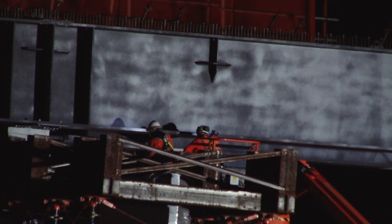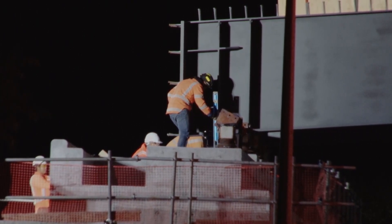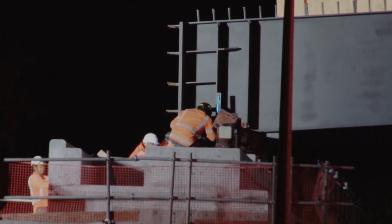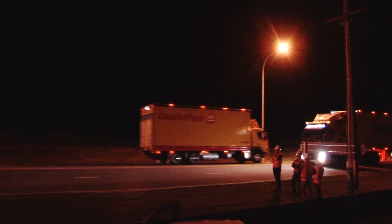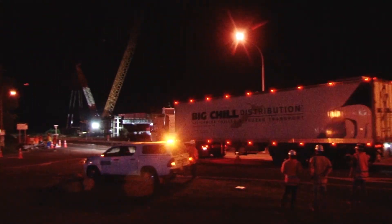This is the longest of the two steel bridges. It's a local road bridge, so the State Highway isn't going to be crossing over this bridge. Rather, it provides connectivity from the east to the west for local communities.